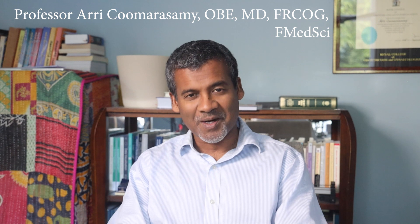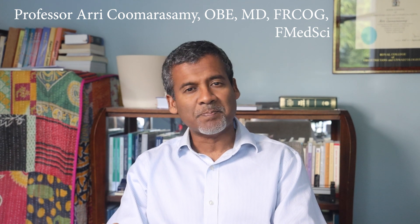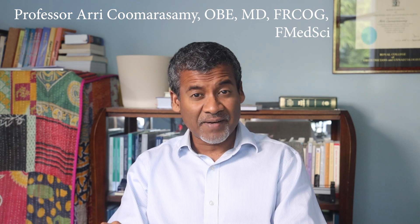Hello and welcome to another episode of 10 Questions to MRCOG Mastery. We will turn our focus on breast anatomy in this video. It is said that the breast is nothing but modified sweat glands — that may be true, but there are important details about the breast that you need to know for your exam. So let's get going.